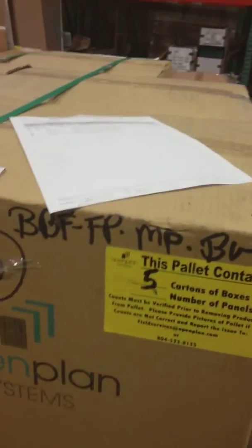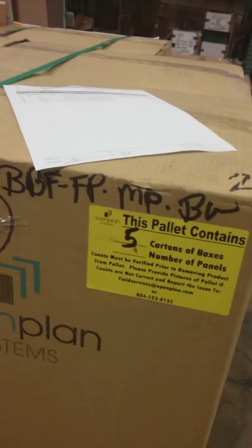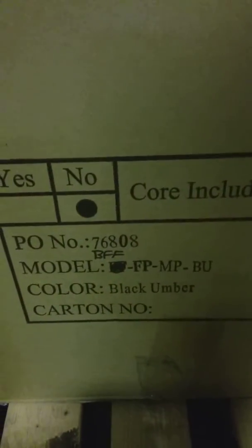On pallet number 2, we have 5 BBFFPMP.BU. All the boxes look like they were modified — BBF, BBFFP, BBFFP, and that's number 5.